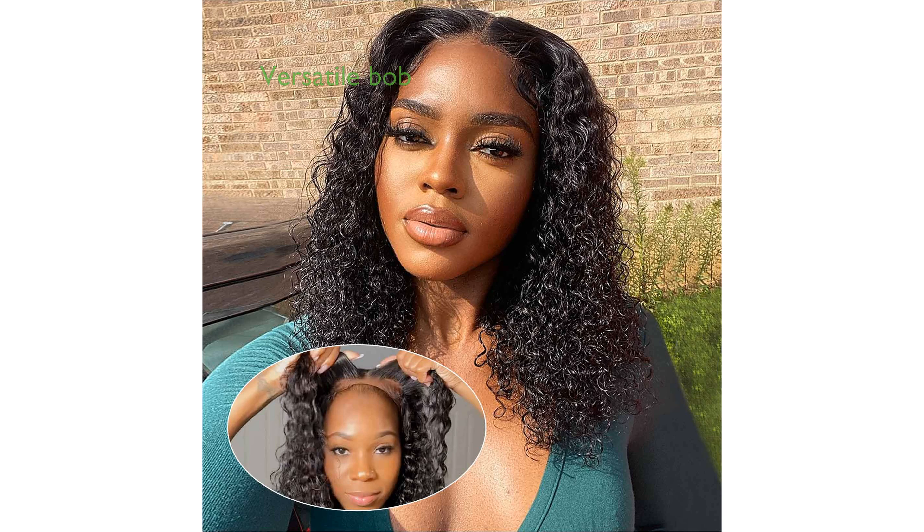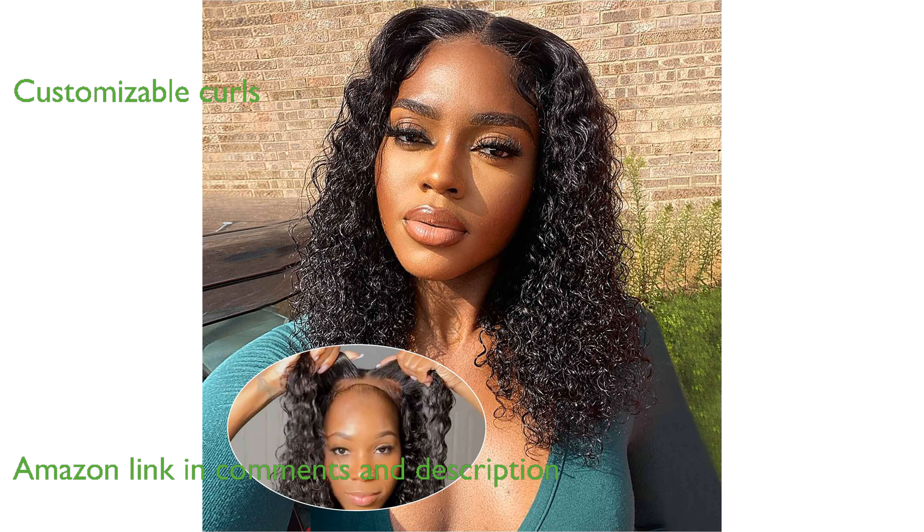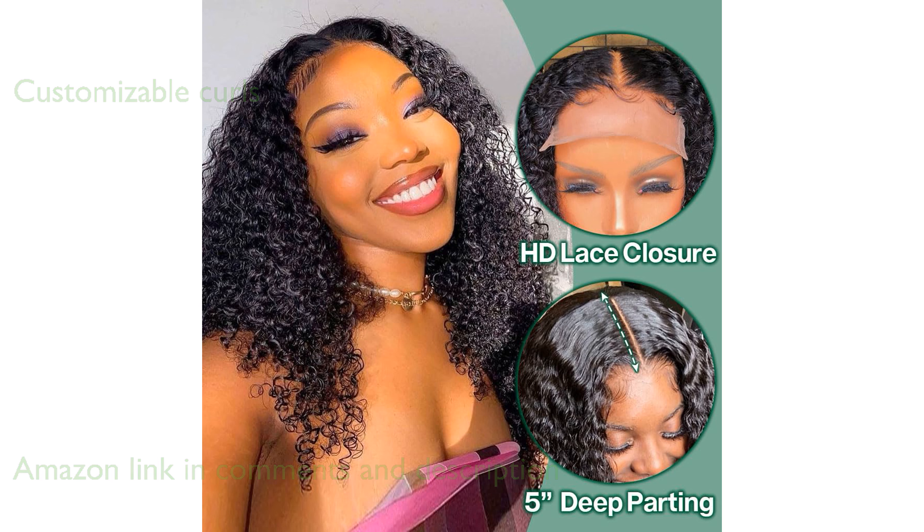The Alewellia 5x5 HD Lace Wig offers a versatile and stylish curly bob made from 100% human hair. Designed specifically for black women, this wig features healthy and bouncy curls that can be dyed, bleached, and restyled to suit your preferences.